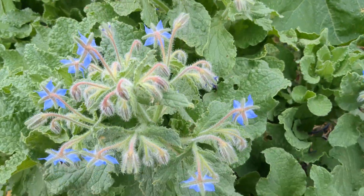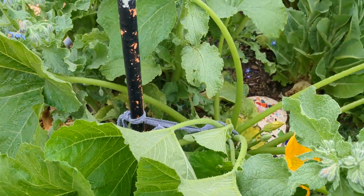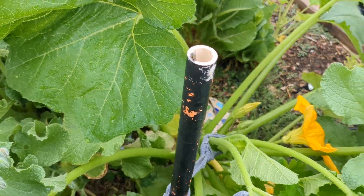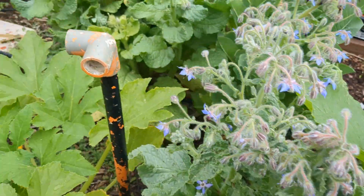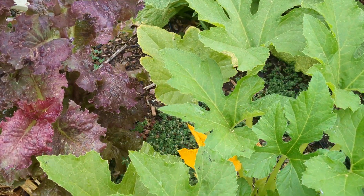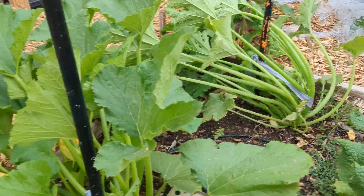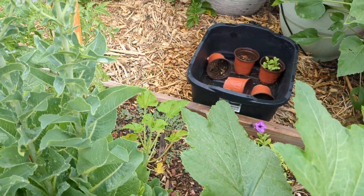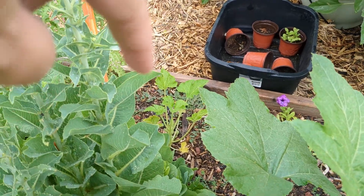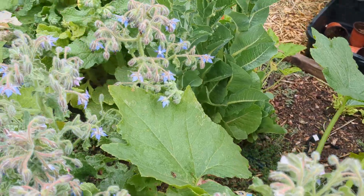And then borage in the squash bed. We've got a yellow summer squash here, and we have the yellow crookneck there. And then zucchini and zucchini. That's supposed to be a yellow scallop squash right there, but he's tiny — I planted him later. We'll see how that goes.